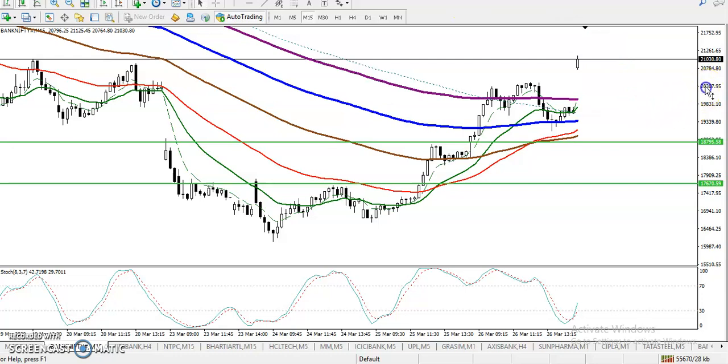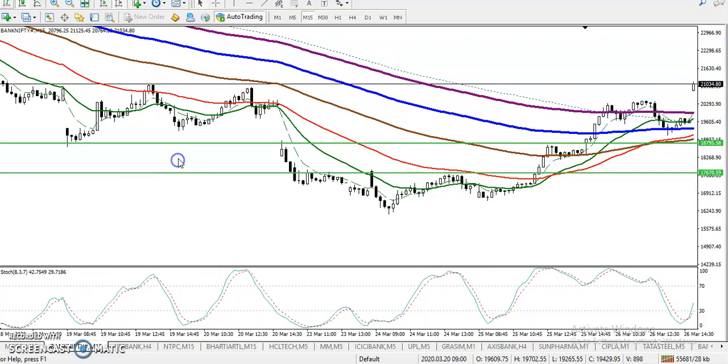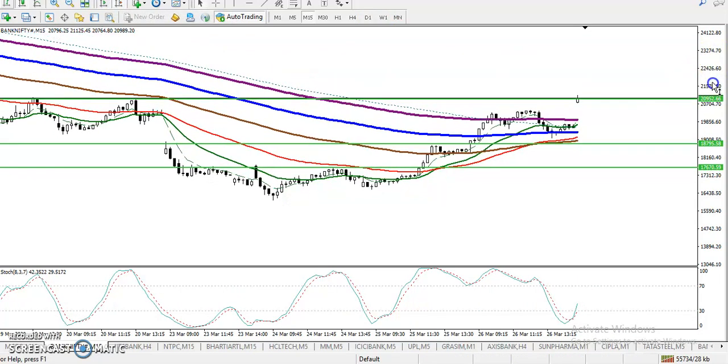Let me zoom in a little more. In this area there is a resistance line. It is a resistance line because we have seen multiple rejections from this area. I'll draw it here exactly — we can see rejection, rejection, rejection, and then again rejection, rejection, rejection. So I've drawn a horizontal resistance line, and right now prices are sitting just below this area.